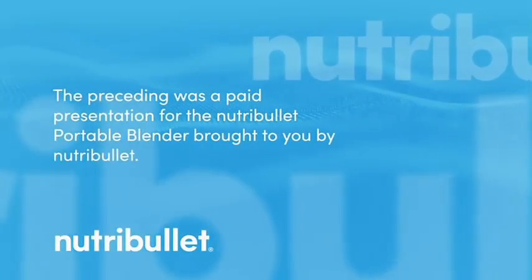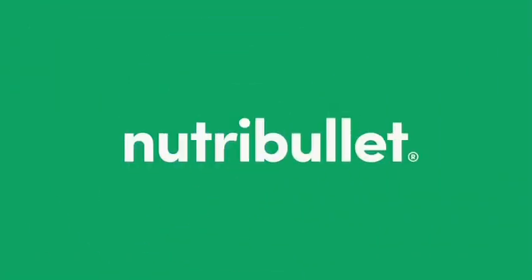The preceding was a paid presentation for the Nutribullet Portable Blender, brought to you by Nutribullet.